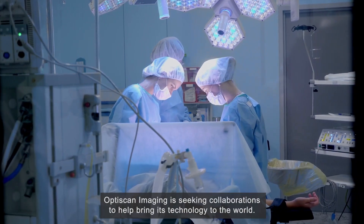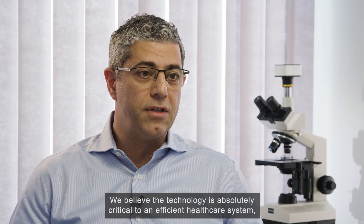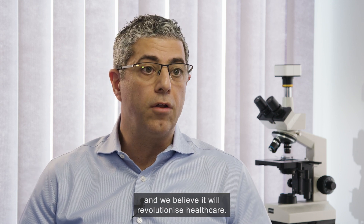OptiScan Imaging is seeking collaborations to help bring its technology to the world. We believe the technology is absolutely critical to an efficient healthcare system and we believe it will revolutionise healthcare.